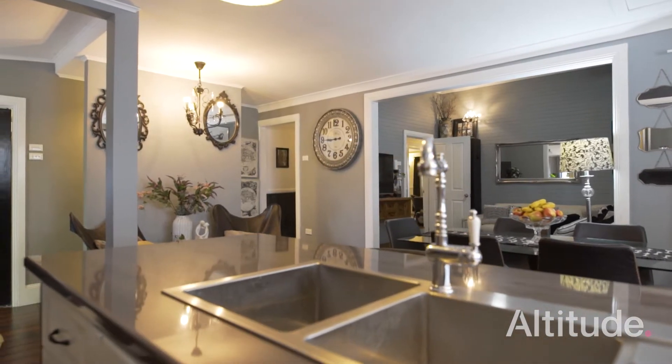This is a house that's going to be attractive to just about everyone. I'm Rebecca Pearson from Altitude Real Estate. I'm Julie Beattie. And we welcome you to 108 Deakin Street and look forward to helping you find your new home.